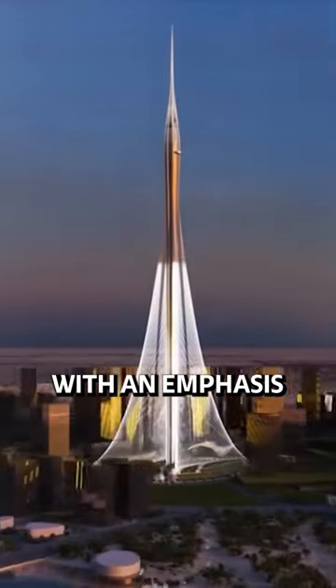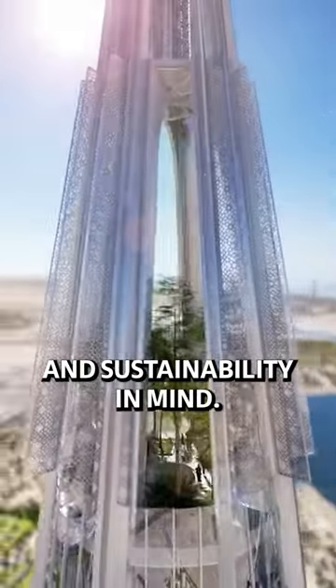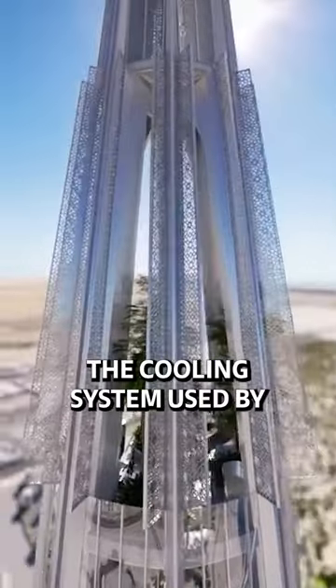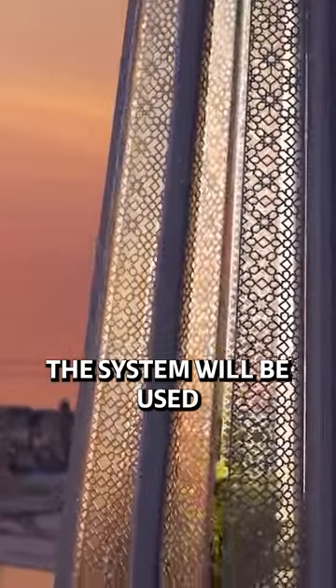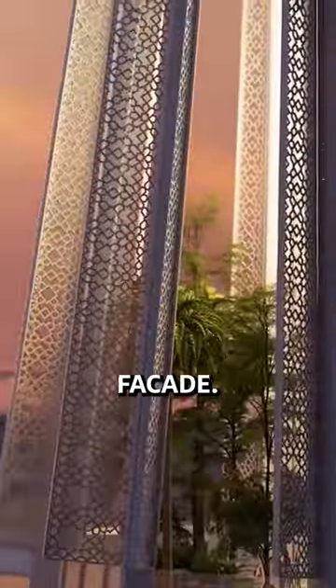Calatrava built the skyscraper with an emphasis on energy efficiency and sustainability in mind. The cooling system used by the tower will be very efficient, and the water collected from the system will be used to clean the structure's facade. Beautiful landscaping and plants will promote sun protection.